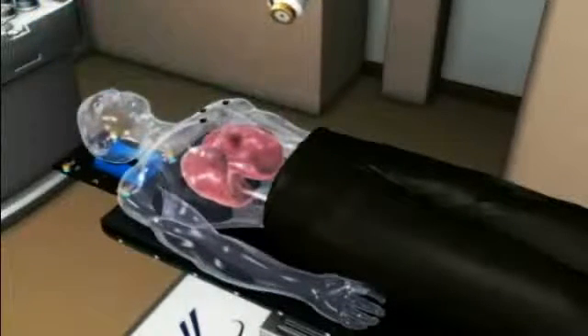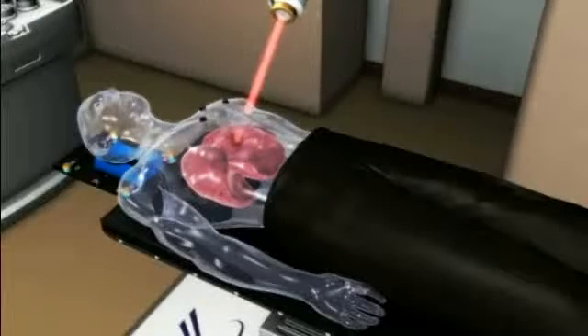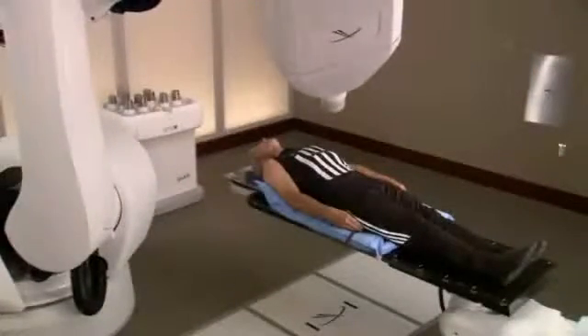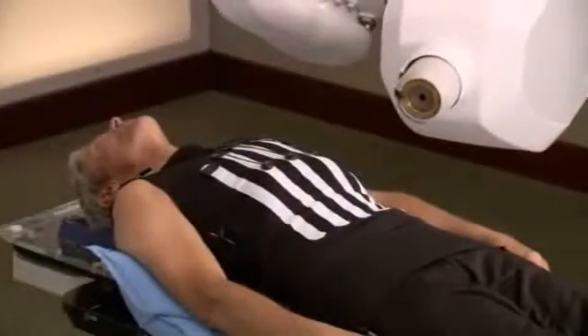Combined with Accuray's Excite lung technology, doctors are often able to treat lung tumors without subjecting you to incisions or other invasive procedures. As a result, your treatment is more comfortable, radiation is delivered more accurately, and treatments can be completed in a shorter period of time.